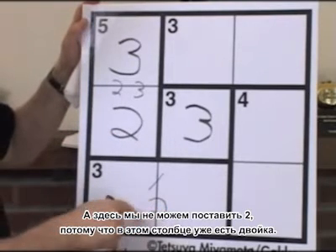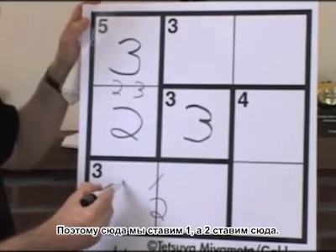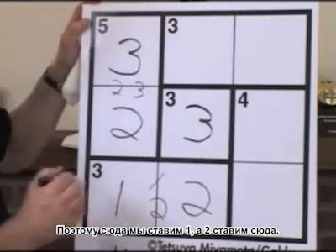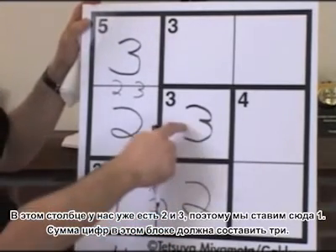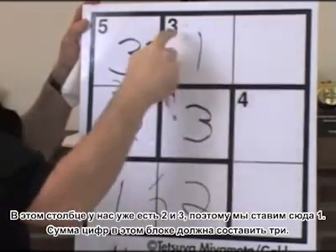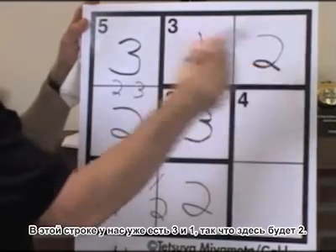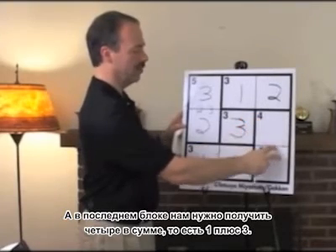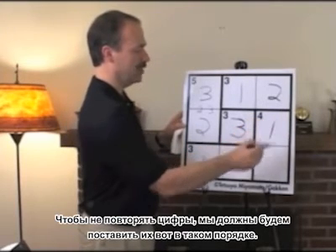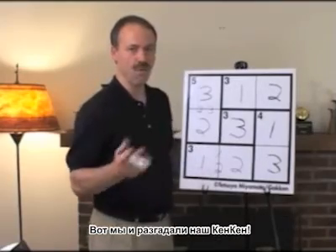Down here, the 2 can't go in this square because we already have a 2 in this column, so the 1 has to go here and the 2 must go here. In this column, we have a 2 and a 3 — we still need to fill in a 1. These two squares add up to 3; we have a 3 and 1, so it has to be a 2. In the final column, we need two digits making 4, which will be 1 and 3, and in order not to duplicate in any row, they must go in this order. Voila!